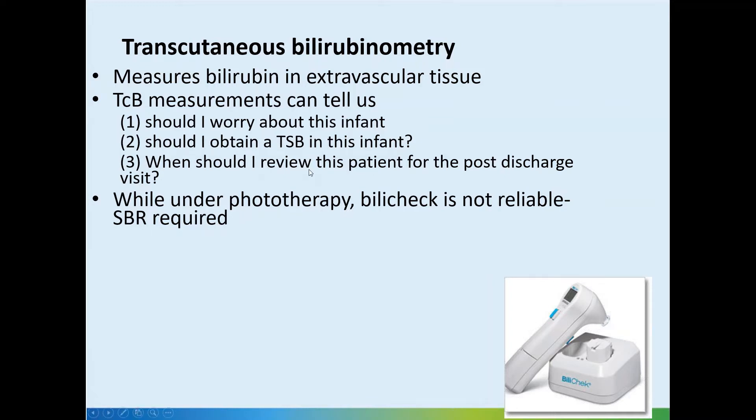This can be used at follow-up as well, and we find it very helpful. In our clinic, for example, once we see them at the follow-up visit, we guide the parents to come to the nurse's clinic directly, and they only see the physician at follow-up again if it's rising.